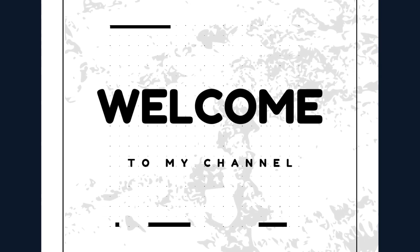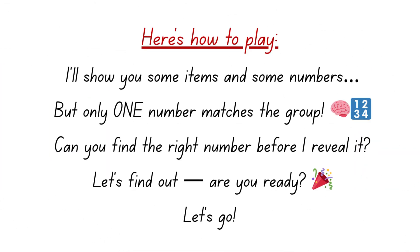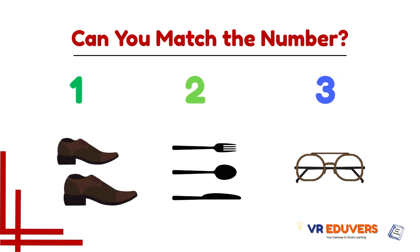Welcome to my channel! Can you match the number? Here is how to play: I'll show you some items and some numbers, but one number matches the group. Can you find the right number before I reveal it? Let's find out. Are you ready? Let's go! Round one — you got 10 seconds to solve it. Look at the number, then look at the group.